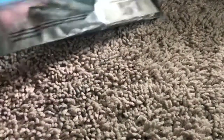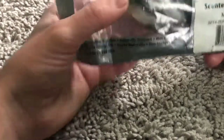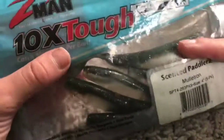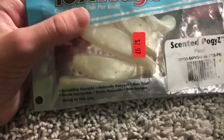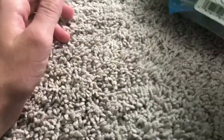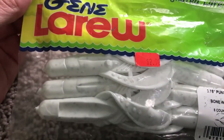Next up is Z-Man Elaztech. These have little brown bits in them - I think that's just the scent that's in them. I love the feel of the Elaztech. These are just little swimbaits, and then these are the same thing just in white. They also have little joints in them.